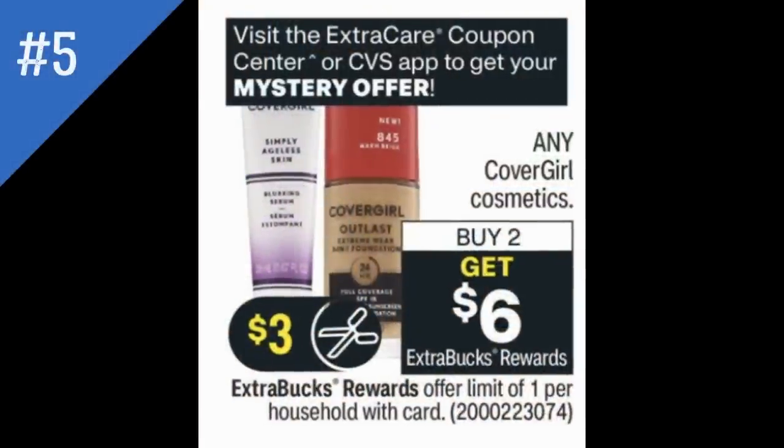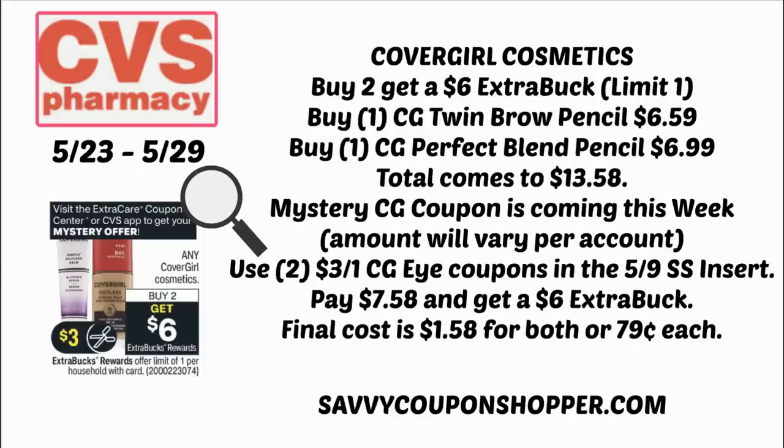Deal number five features a mystery coupon on CoverGirl. CoverGirl is buy two, get $6 ExtraBucks, which is a great deal. We also have insert coupons and the mystery offer. In the past we've seen $3 off CoverGirl and $3 off $15 — it'll vary per account. Grabbing one twin brow pencil at $6.59 and one perfect blend pencil at $6.99 puts you at $13.58. Use two of the $3 off CoverGirl eye coupons from the 5/9 Smart Source and you'll pay just $7.58, getting a $6 ExtraBuck — that's $1.58 for both or $0.79 each, without even factoring in the mystery coupon.